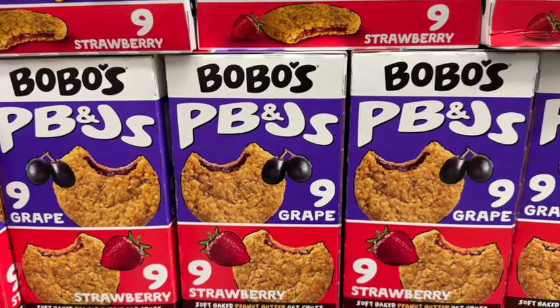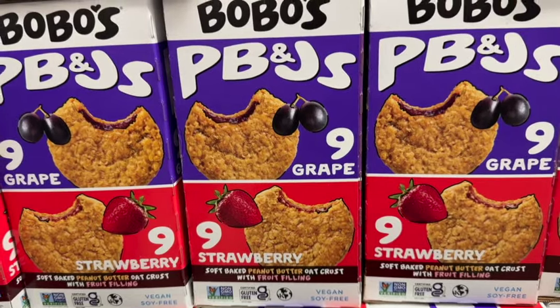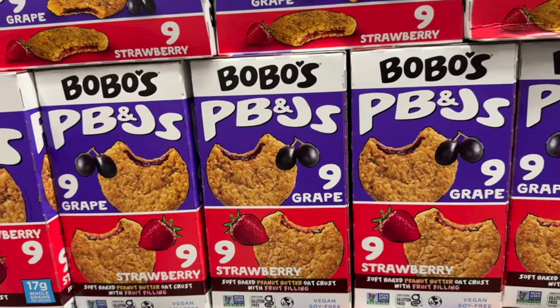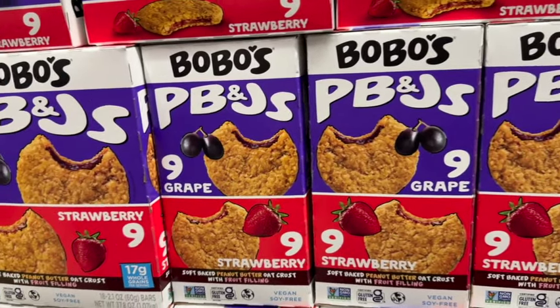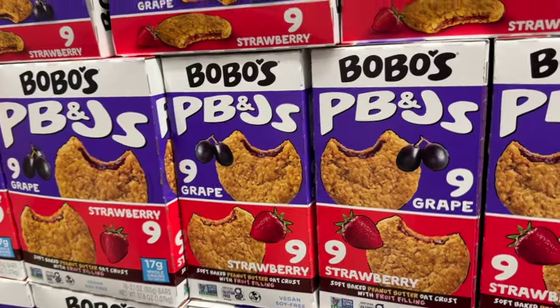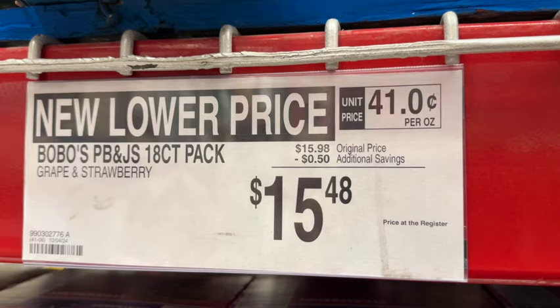18-pack Bobo's PB&J bars. This comes with 9 grape and 9 strawberry. They are soft-baked peanut butter. Originally $15.48, save $0.50. Now $14.98.